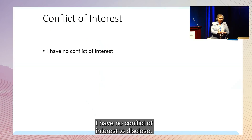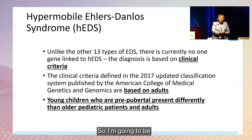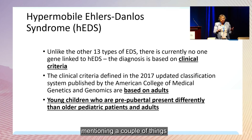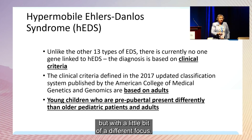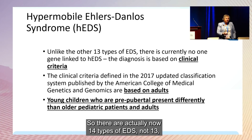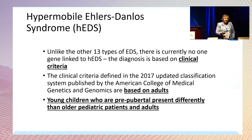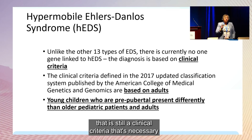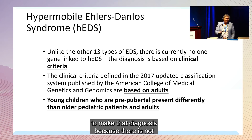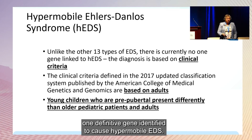I have no conflict of interest to disclose. I'm going to be mentioning a couple of things similarly to what was discussed by Dr. Schwartz, but with a little bit of a different focus. There are actually now 14 types of EDS, not 13. With the hypermobile form of EDS, that is still a clinical criteria necessary to make that diagnosis because there is not one definitive gene identified to cause hypermobile EDS.